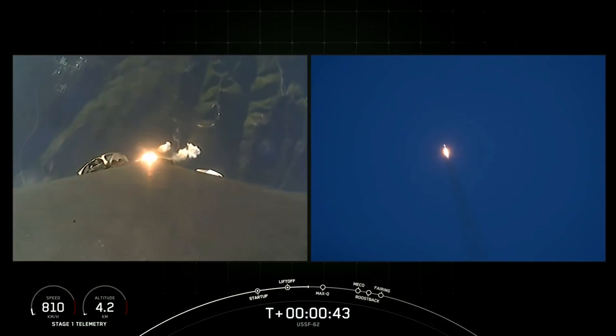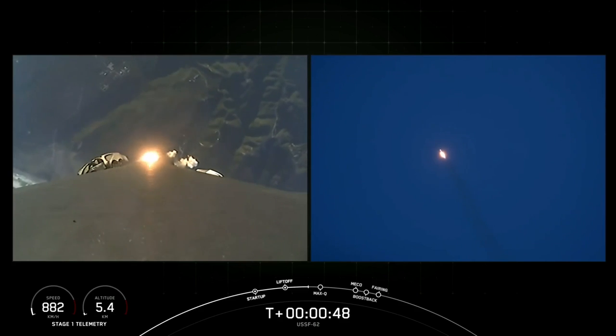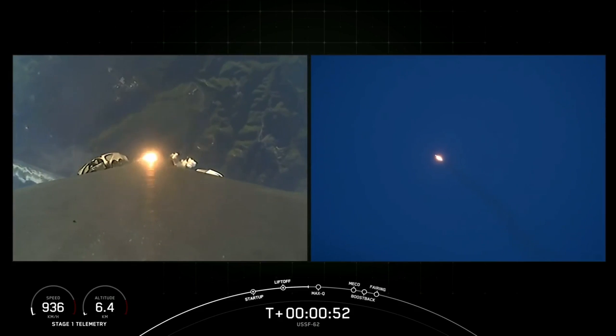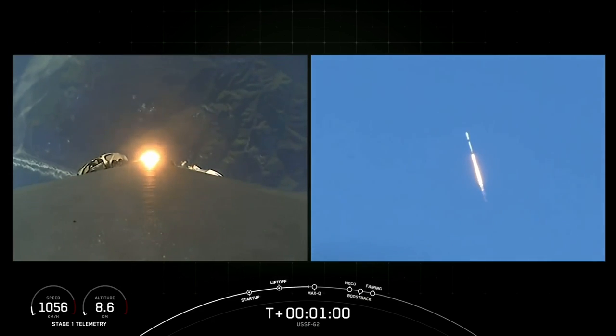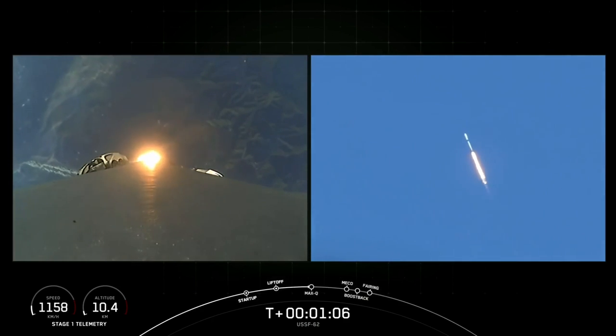T plus 40 seconds into flight, Falcon 9 on its way with US Space Force 62. Good callouts there — power and telemetry nominal, propulsion is nominal. We're into the throttle bucket, throttling down the nine Merlin engines as we prepare for the period of maximum dynamic stress coming up in about 10 seconds — supersonic, faster than a speeding bullet.